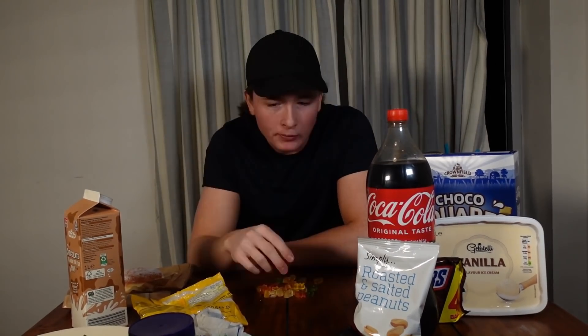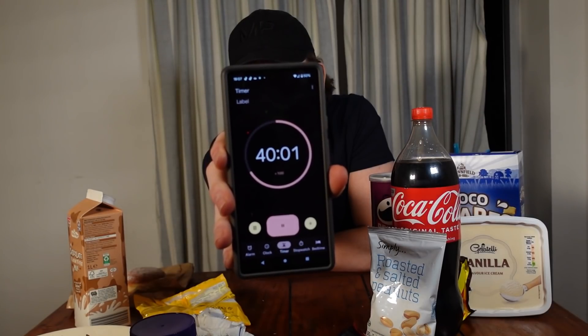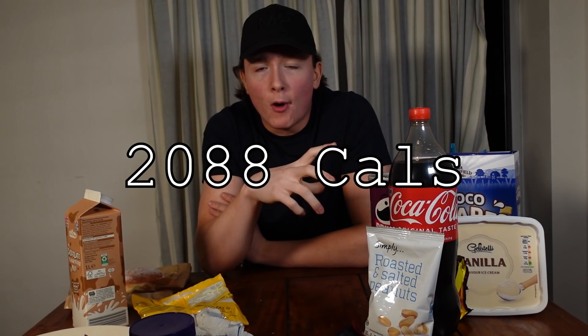I want to hit 4000 calories — maybe that's too much, we'll see. Just as we hit 20 minutes I'll put my calorie count on screen. I've lost track at this point, but hopefully I've hit 2000 — that's a lot of calories. Gonna make a start on this Coke. I never drink this stuff because it's got way too much sugar — 105 calories per 250ml. I'm just gonna try and drink as much as I physically can.